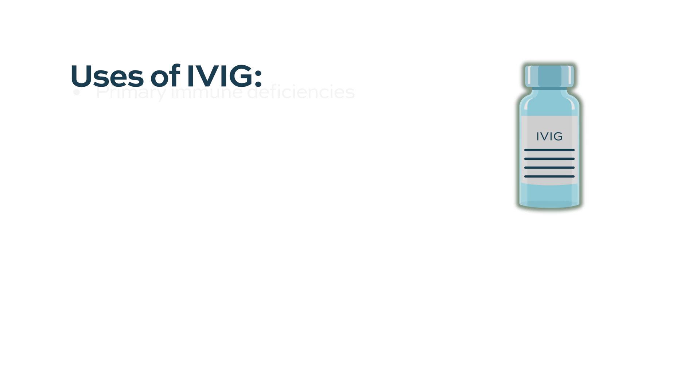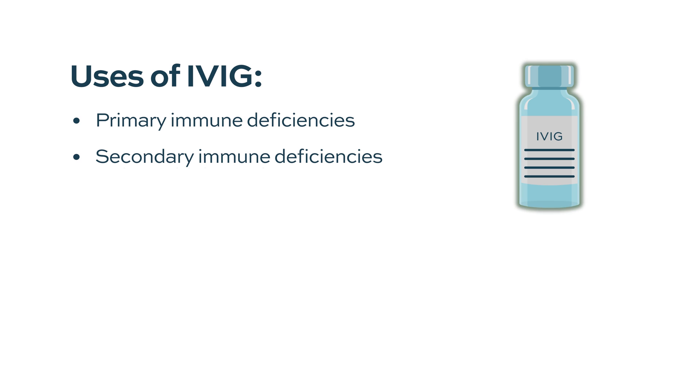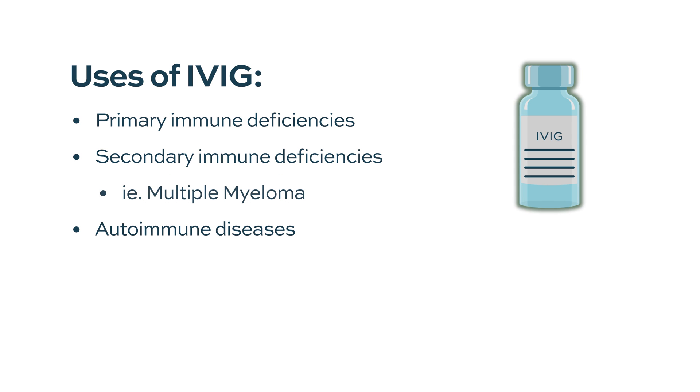IVIG is used in multiple different conditions. It is used in primary immune deficiency syndromes, secondary immune deficiencies like multiple myeloma, autoimmune diseases, and sometimes even neurologic conditions like neuropathies. There are many uses of IVIG and the dosing schedule is a little different for each of them.